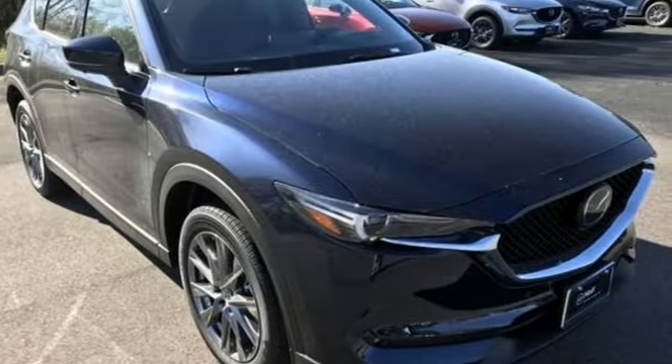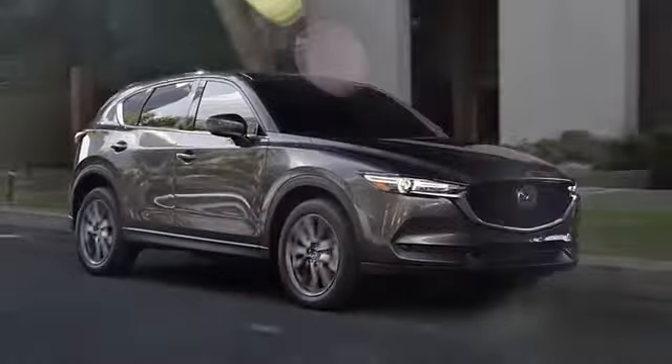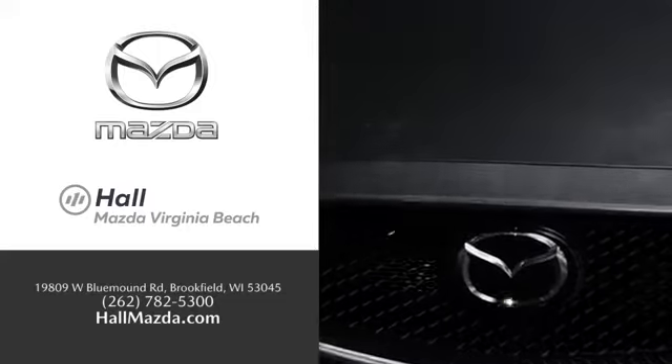Experience it for yourself today. Exceptional customer service and a wide range of new Mazda models. Find what you're looking for at Hull Automotive.